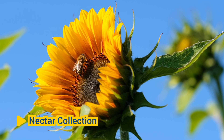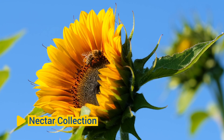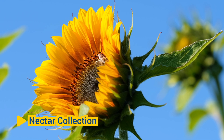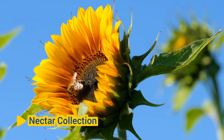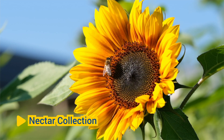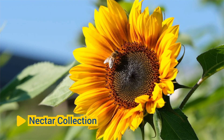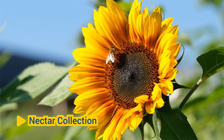Nectar Collection: Flowers produce nectar, a sugary liquid, as a reward for pollinators like honeybees. Nectar serves as a source of energy for honeybees, providing them with the carbohydrates they need for flight, thermoregulation, and other metabolic processes. Honeybees use their specialized mouthparts to collect nectar from flowers, consuming some of it for immediate energy and storing the excess in their honey stomachs to bring back to the hive for further processing into honey.